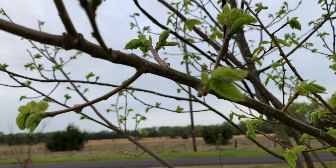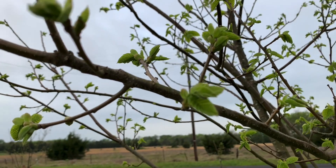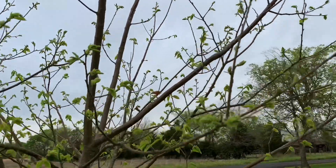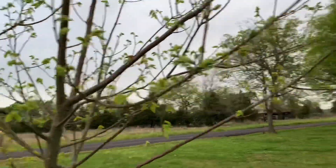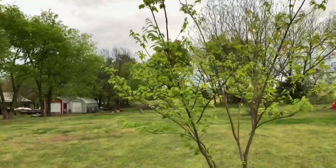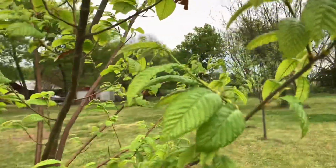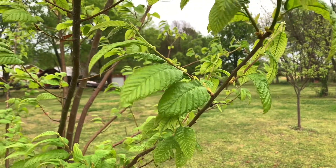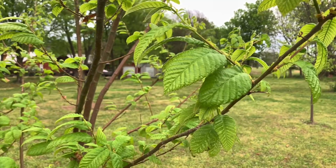I'll get a close-up view here, then walk over to the tree next to it, which is one of the Chinese trees. You can see how a little bit further along they are in leaf development — probably at least a couple of weeks further along.